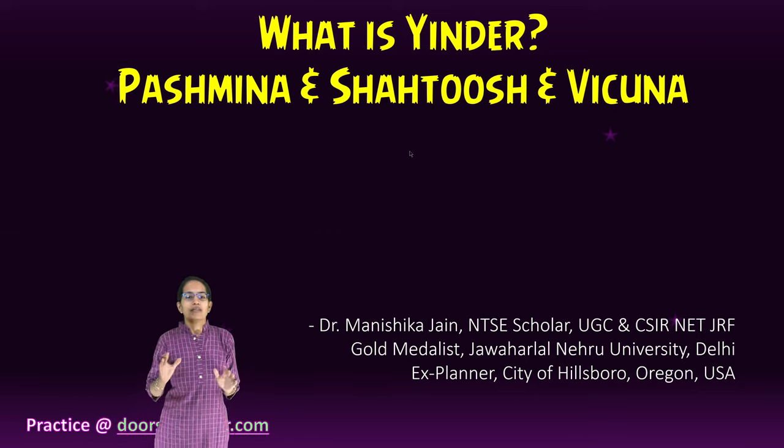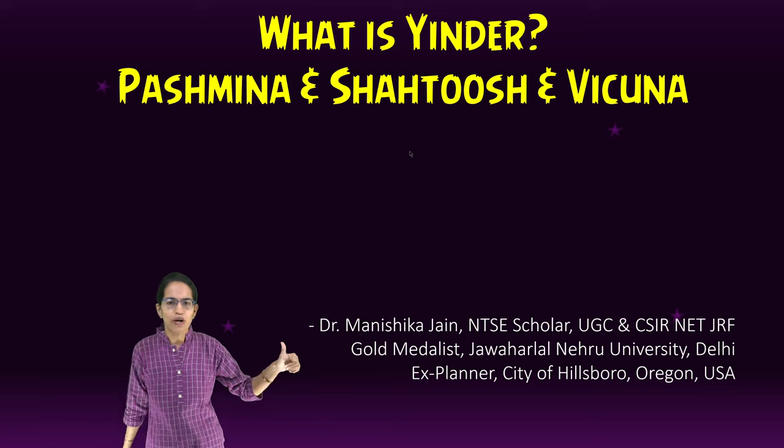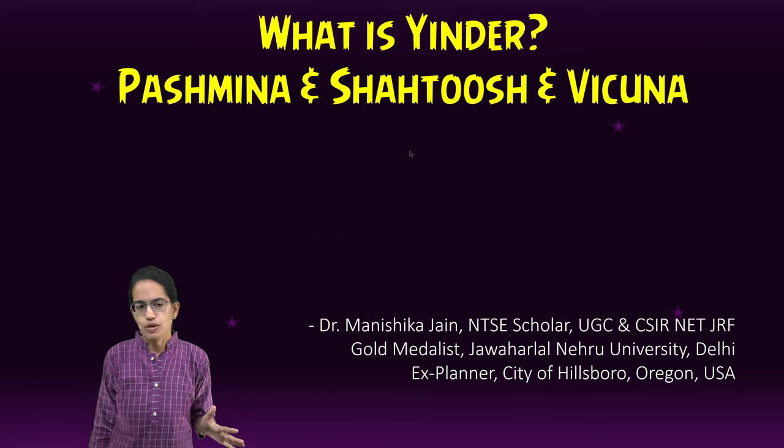What is Yender? We will talk about three types of wool: Pashmina and Shahatush from India, and Vikuna from South America.